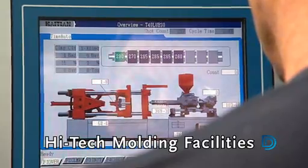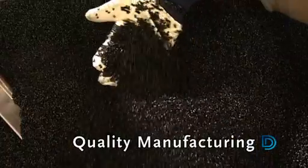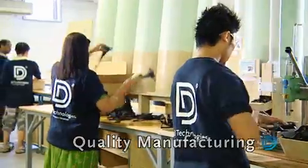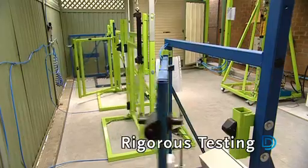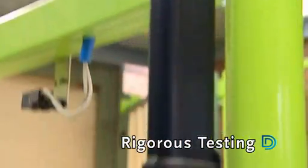All D&D products are made from strong, high quality materials, including lightweight moulded polymers and rust proof stainless steel components. These stylish, durable designs are rigorously tested before they reach the marketplace, which is why all D&D products exceed international safety standards and are backed by a lifetime warranty.